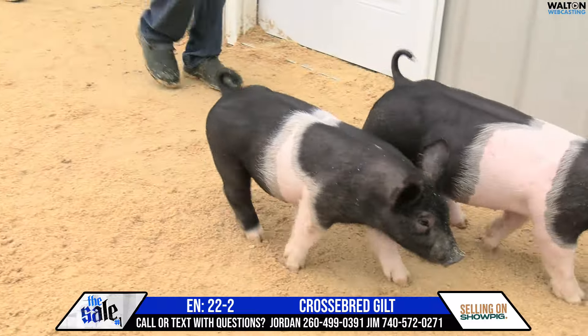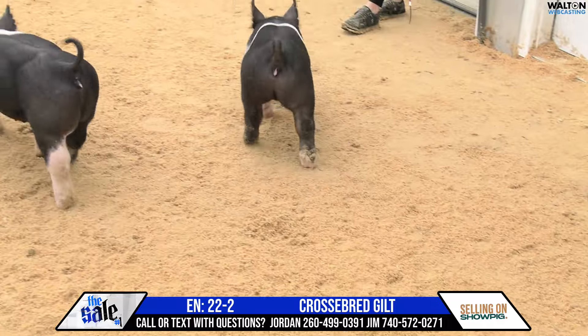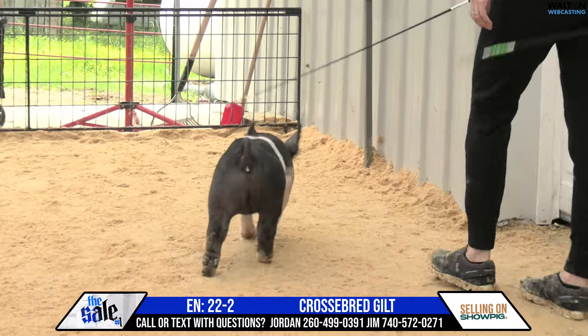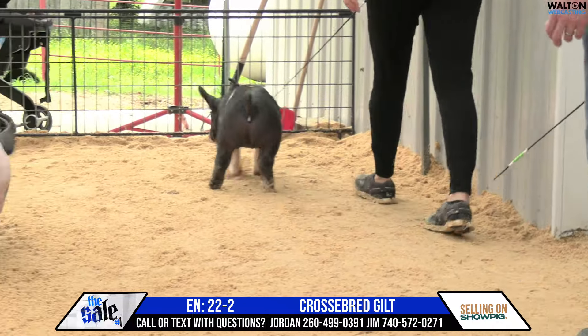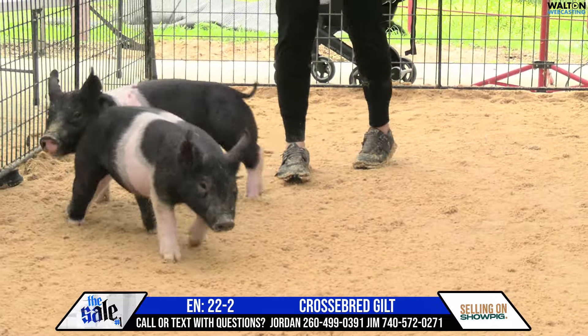This is our first litter of pigs and we swung a little bit breeding her to Buckle Up, and man we got some unique stuff out of there. I think this little gilt — I don't know where her end point for sure is or where she needs to go and land at — but she's a neat little rig for sure.